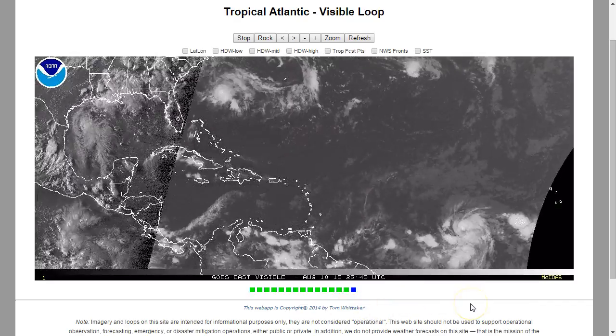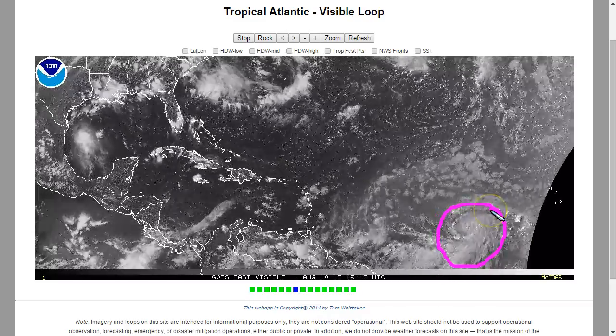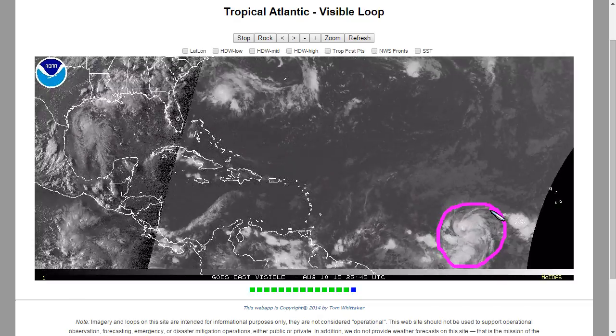Here's a short and rather late video discussion on what is now Tropical Storm Danny in the Central Atlantic. This is Invest 96L that we talked about yesterday, and a ASCAT pass this morning revealed a closed circulation, and the NHC initiated advisories based on that, and subsequently upgraded this to a tropical storm.